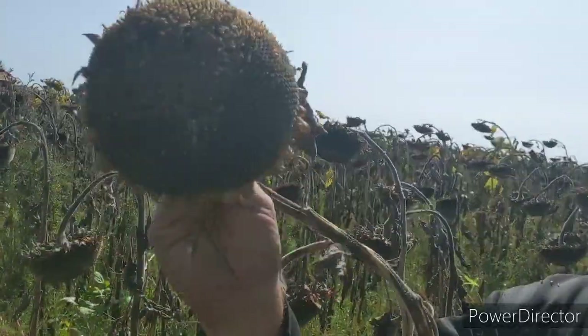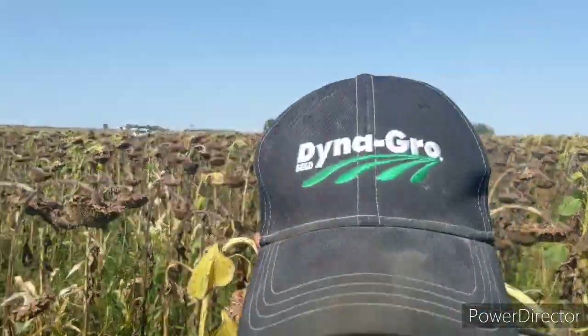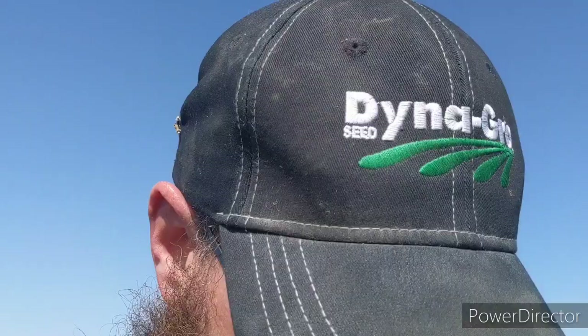That one's pretty green. Some of them look like this though — they're pretty dead, they're pretty ripe. But this cover crop out here guys is just amazing.